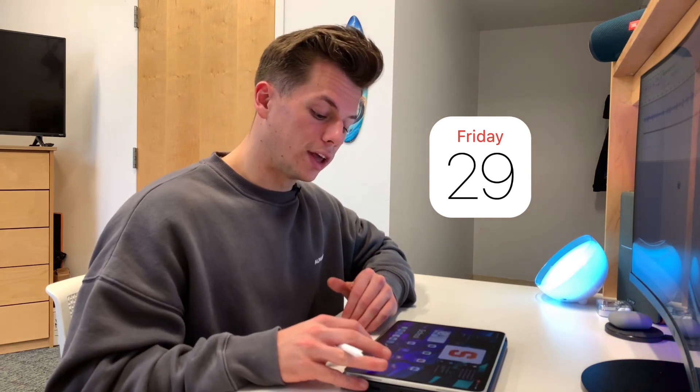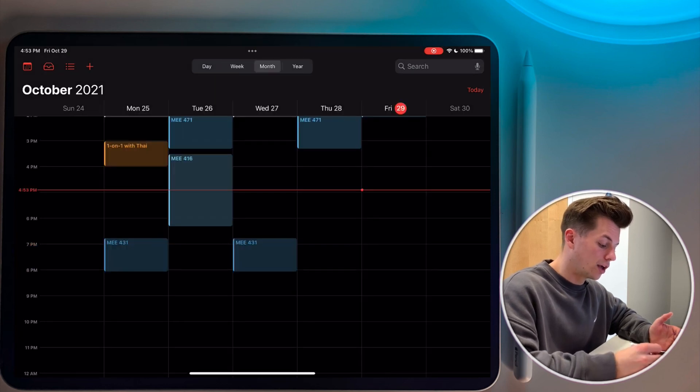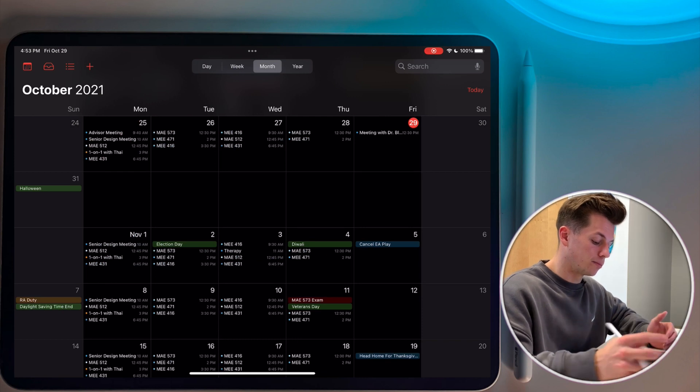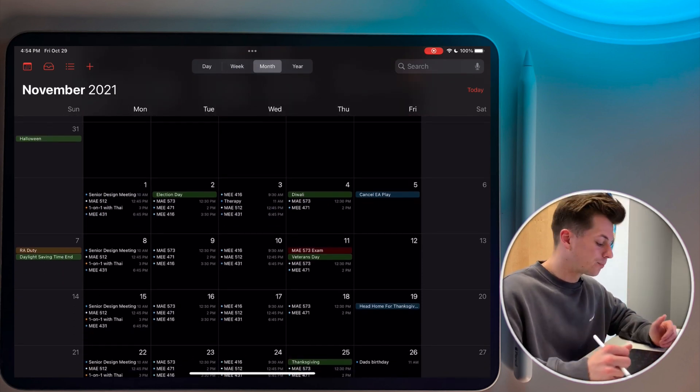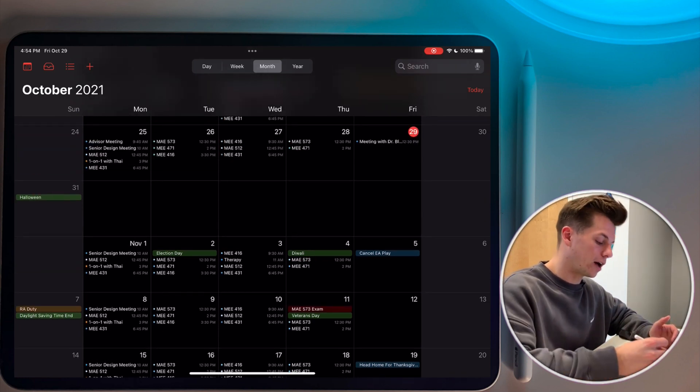The first app I want to go over is the stock Apple Calendar app. Opening up the calendar app, right here at the top you can change between day view, the week, month, and the year. I usually leave it in the week, but I do like going to the month and seeing how my month's going and what's coming up. I want to give you an overview of how I organize my life using the calendar app.